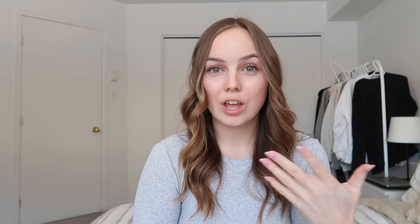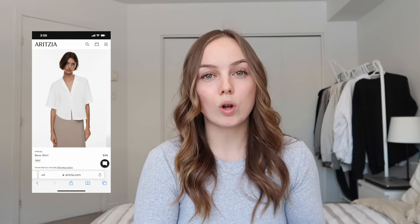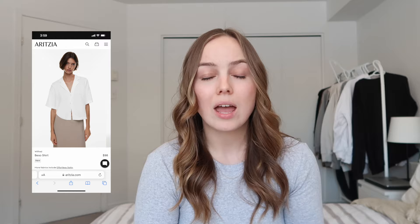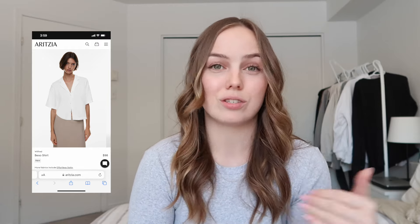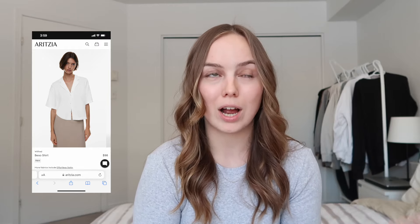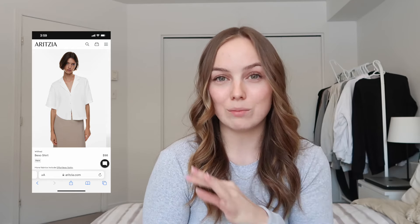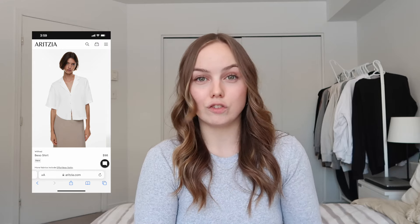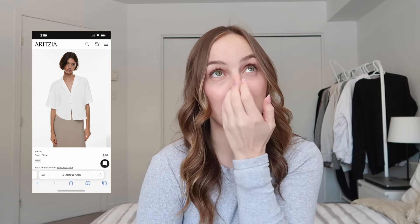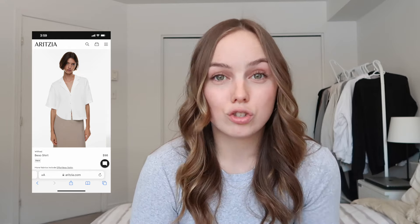Staying in the button-up category — this top right here, I'm obsessed. I think this would be so cute on vacation with denim shorts or a skirt, or even over a dress as a cardigan style. I would personally go for a denim skirt with this top — how cute would that be — or a tight-style skirt since I wouldn't go too loose. I just think this looks so good.